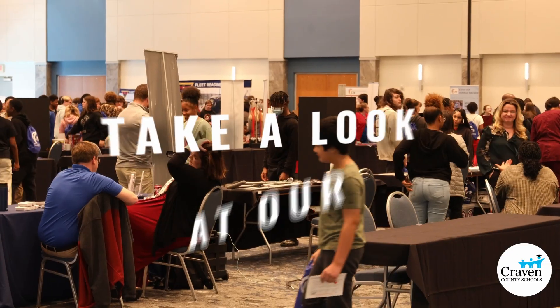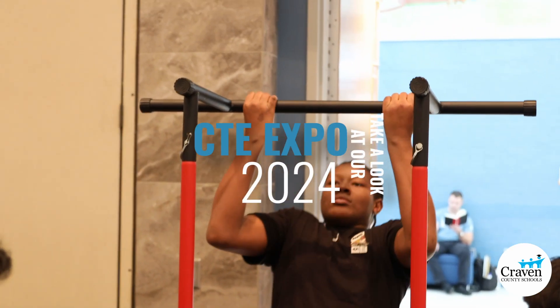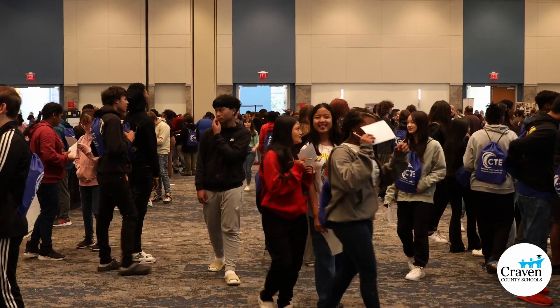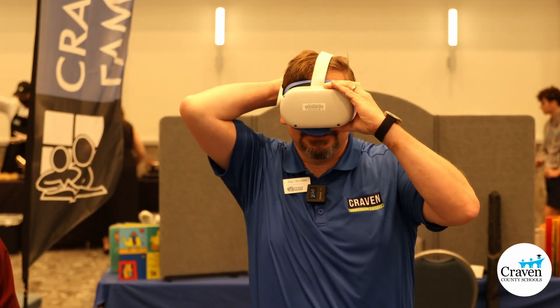Today we are fortunate enough to be at the CTE Expo for all the eighth graders in Caryland Community College, and we have nursing and our physical therapy assistant programs represented today. One of the things is we brought our VR headsets, and we use that to help students explore the different body organ systems — today they were exploring the heart and the lungs.